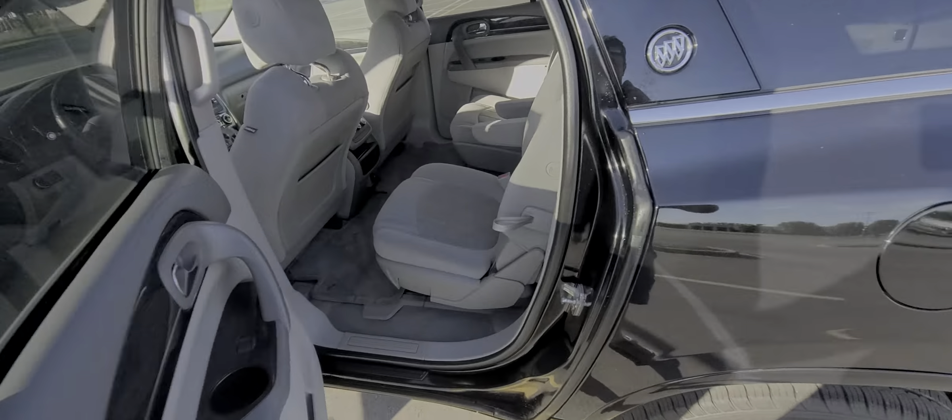Third row is here. The storage compartment — the spare tire is under the car, and this is the tool to loosen that up.